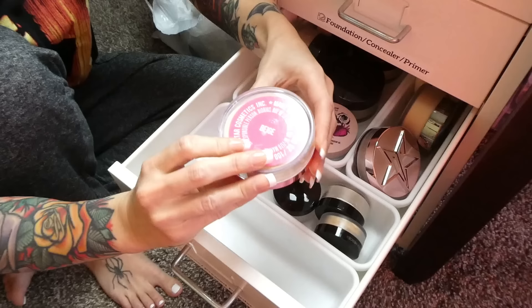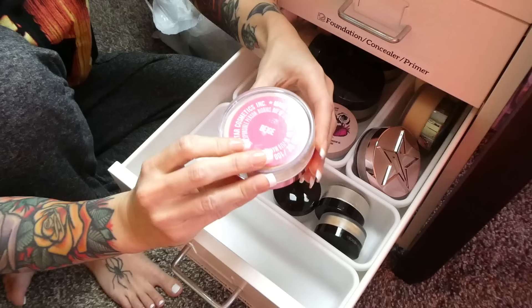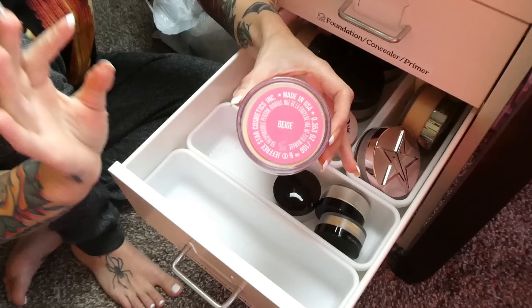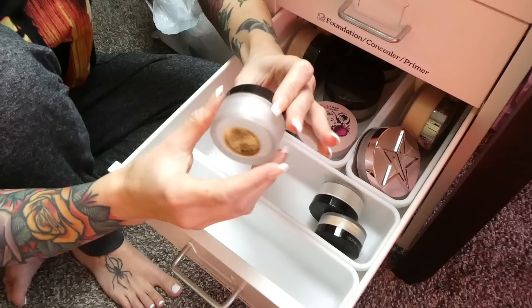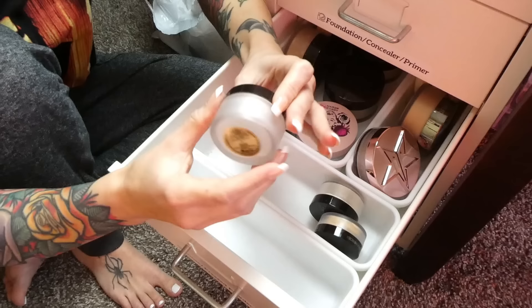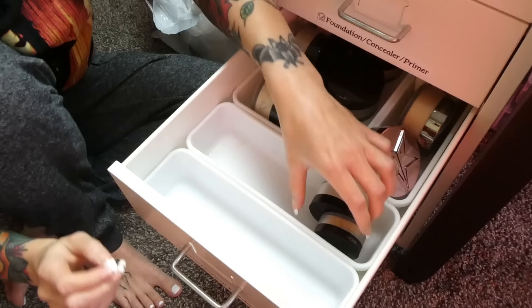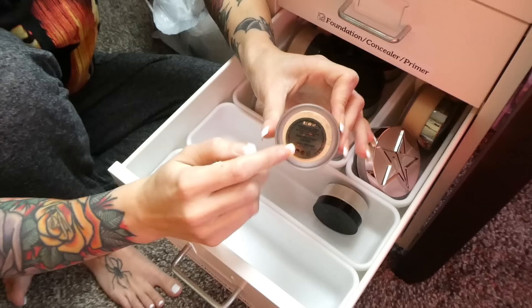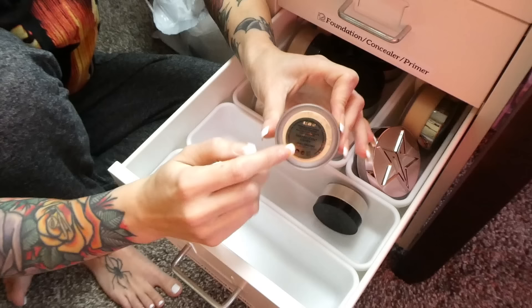In the loose powders section — the Jeffree Star Cosmetics loose powder in Beige is my second purchase of this. It smells like cotton candy and literally makes your face look photoshopped. Absolutely love it, keeping it. I have a Laura Mercier Secret Brightening Powder I use under my eyes and for baking — almost gone so I'll use up what's left. I also have a travel-size Laura Mercier Translucent Honey with a hint of color, which I like in summer — keeping that one too.